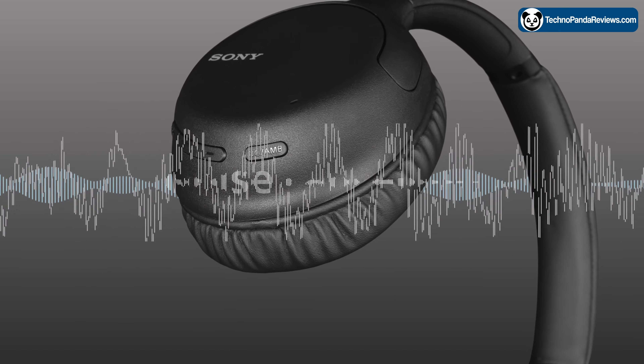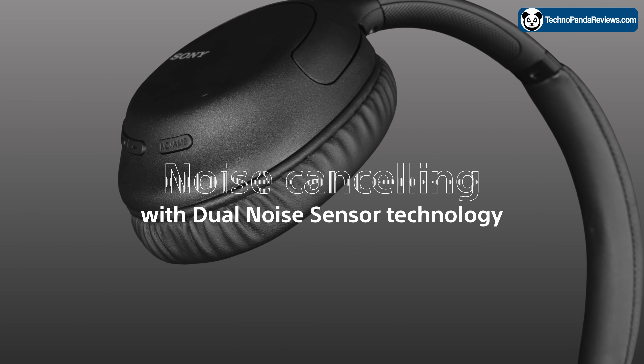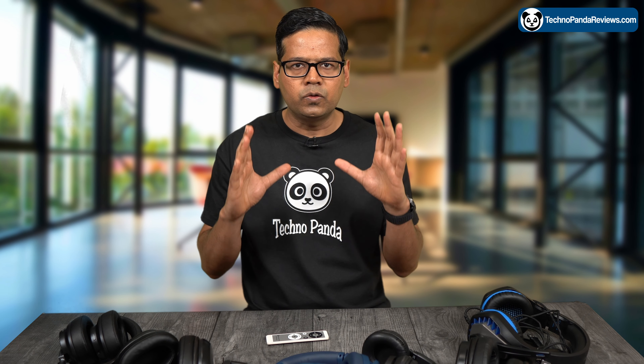One of the standout features of this headphone is its noise cancellation, which is really good for the price that you are paying. With its noise cancelling turned on, you can easily block out background noise and distractions, allowing you to focus on your music or your work. The noise cancellation can be adjusted to your preference — you can choose the level that works best for you using the included app.